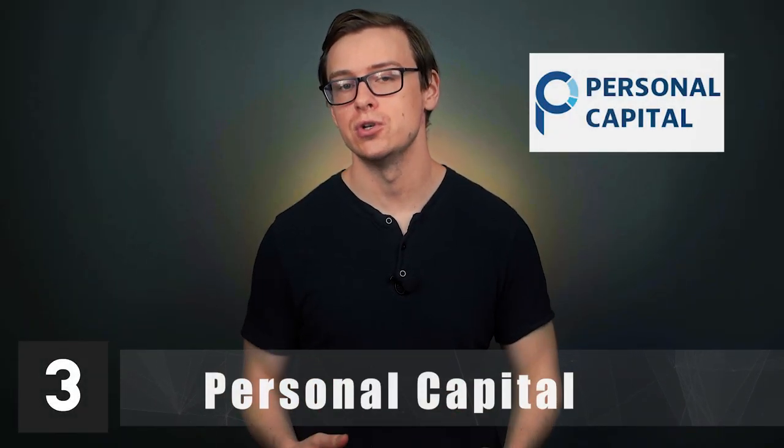Number 3 on the list is going to be Personal Capital. When Mint stopped working for me, I searched for an alternative and Personal Capital is what I found. They offer some of the same budgeting tools as Mint — it's a little different but more or less the same, and very easy to use. They have 24/7 customer service, which I tested and it's actually really good. With that 24/7 customer service, you also have access to a team of financial advisors, which is a huge selling point. They also offer guidance and education on retirement planning. I'm really enjoying Personal Capital right now and would recommend trying them out.